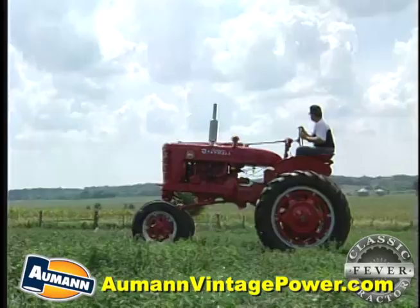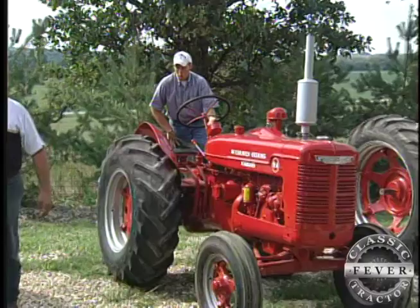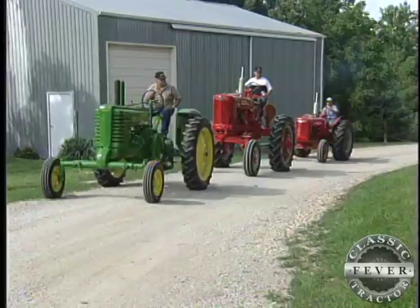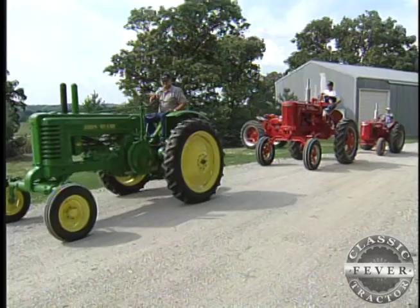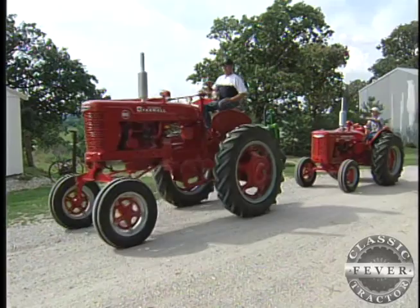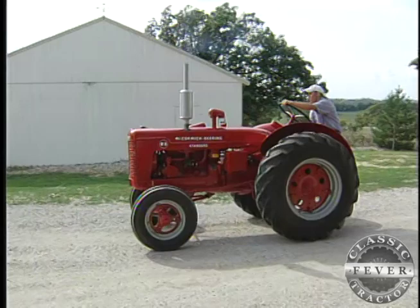Dad loves John Deere green; son bleeds Farmall red. Which brand will the next generation follow? Bill's got a boy who's 15, and when you ask him what color he likes, it's definitely red. And so it goes — father, son, and grandson, each with tractor fever and their own favorites. With all the red and green mixed together, it seems just like Christmas. It's not often the whole family has things in common like that, but they think it's a good deal.